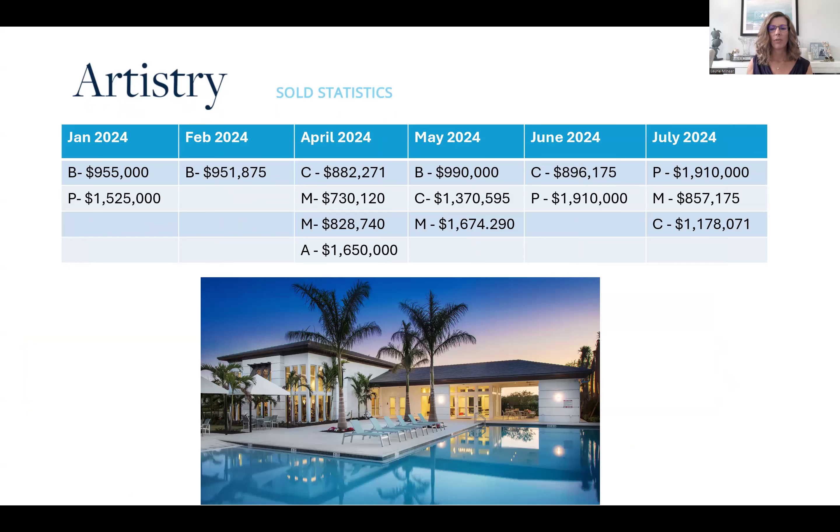I like to show the stats over the last six months so you can see the activity, because it ebbs and flows and goes up and down. In June, you can see what closed — we had the three properties I mentioned — and the prior month was only two. So it gives you an idea of what's going on.